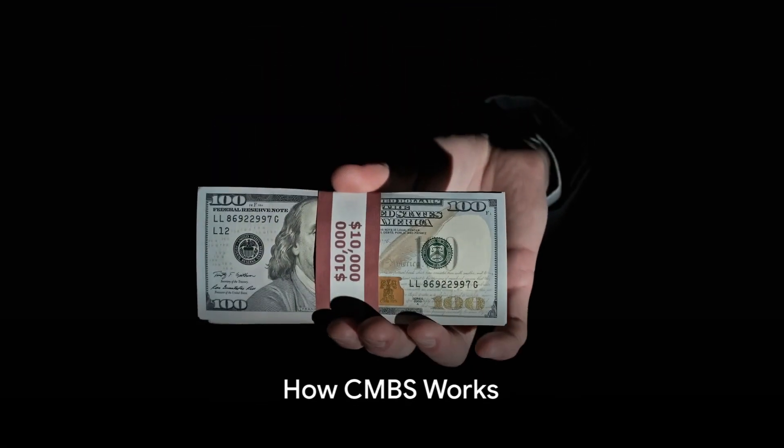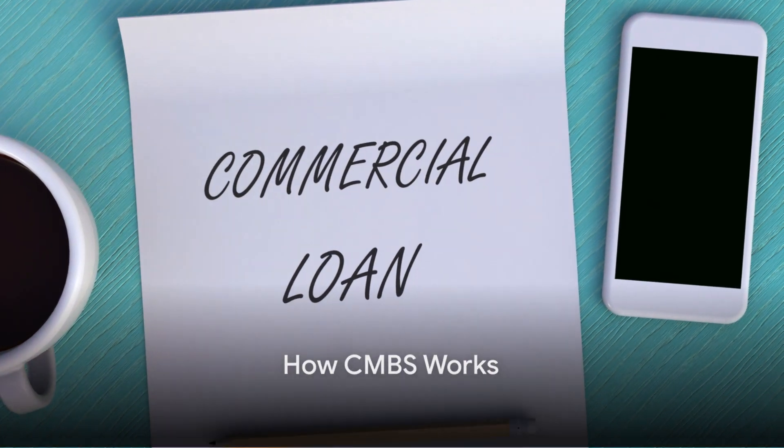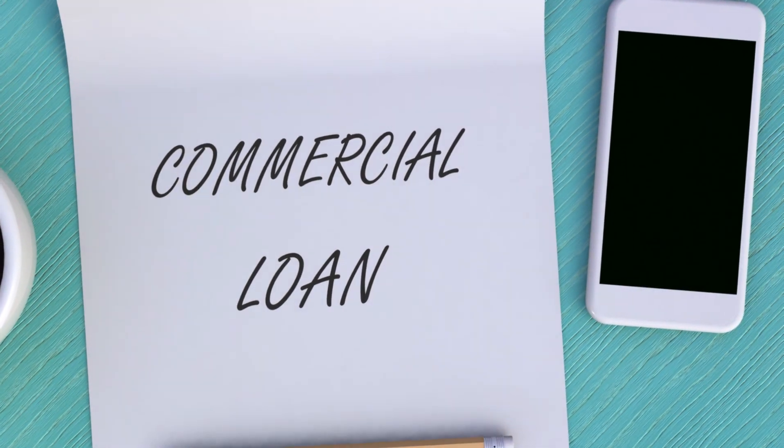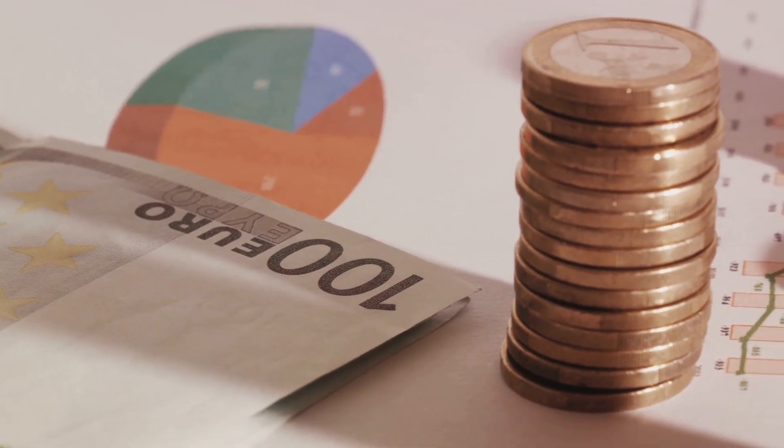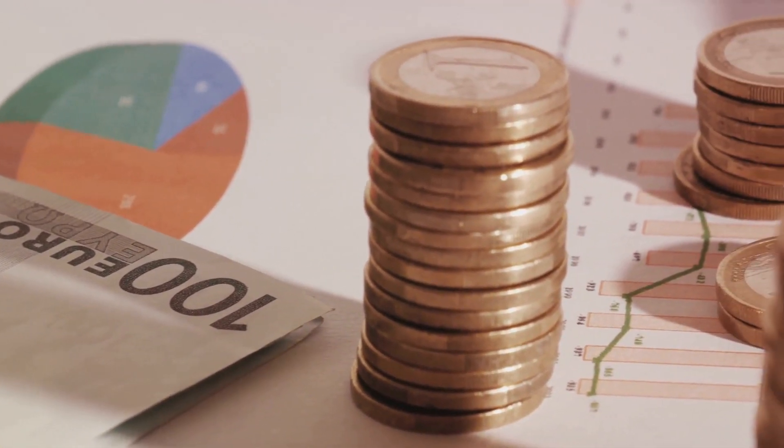Let's break down how CMBS works. First, a financial institution groups together multiple commercial loans. These loans are then securitized, meaning they are transformed into a marketable financial instrument. This bundle is divided into tranches or levels, each with different risk and yield.